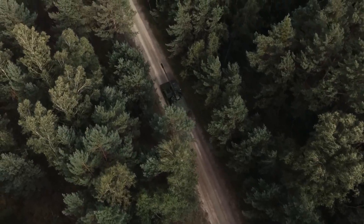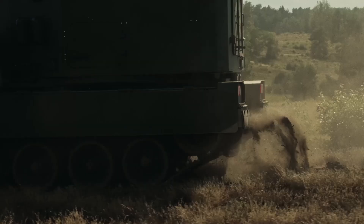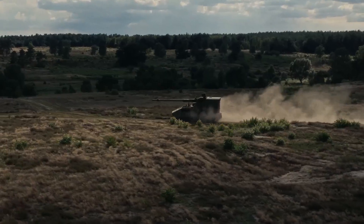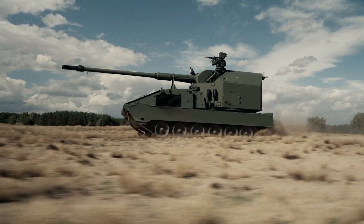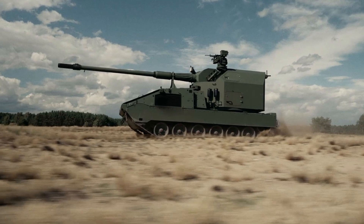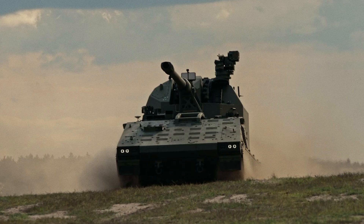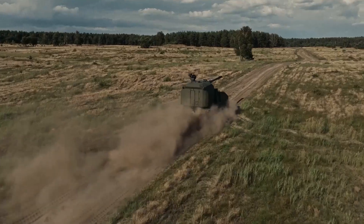And now, a new chapter begins with the RCH-155 Tract, a next-generation artillery system that bridges the gap between mobility, automation, and heavy-duty combat endurance. The RCH-155 Tract, recently unveiled by Krauss-Maffee-Wegman (KMW), is more than an incremental upgrade. It is a bold step forward in the evolution of automated artillery.